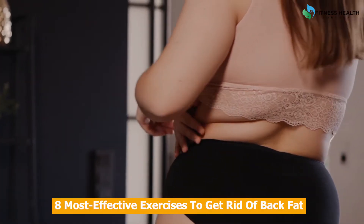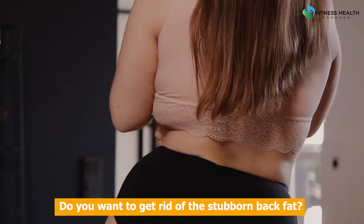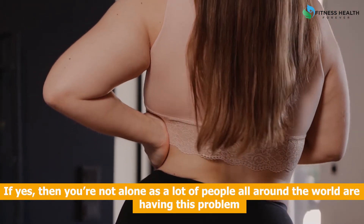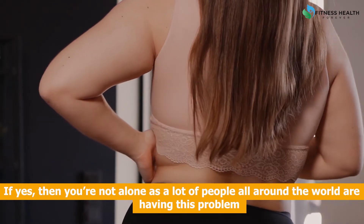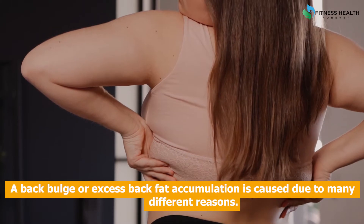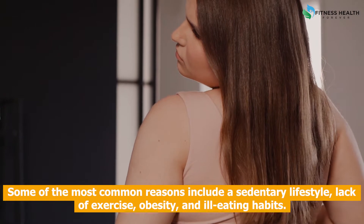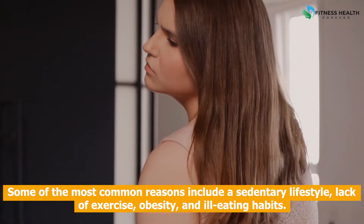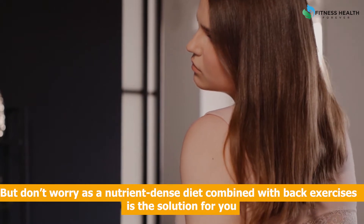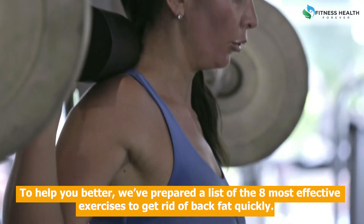Eight most effective exercises to get rid of back fat. Do you want to get rid of stubborn back fat? If yes, then you're not alone, as a lot of people all around the world are having this problem. Back bulge or excess back fat accumulation is caused due to many different reasons. Some of the most common reasons include a sedentary lifestyle, lack of exercise, obesity, and ill eating habits. A nutrient-dense diet combined with back exercises is the solution for you.